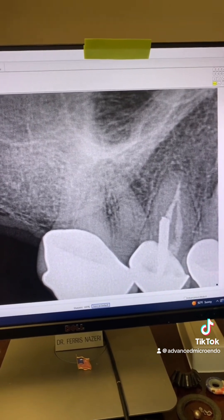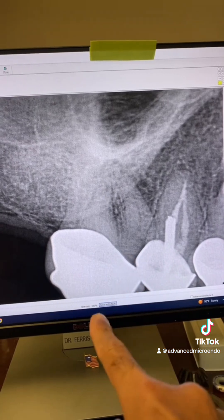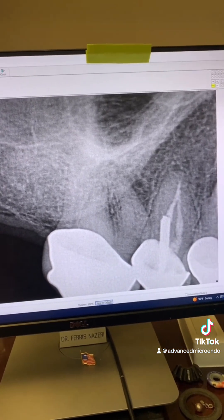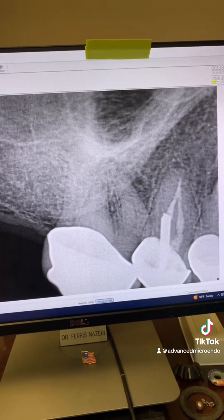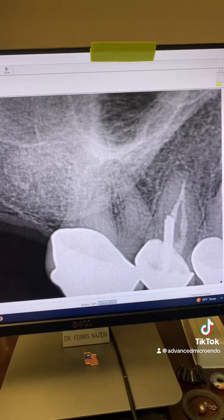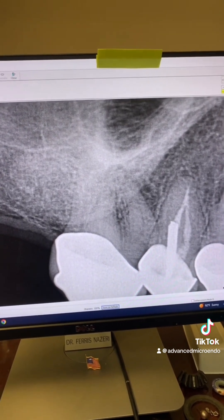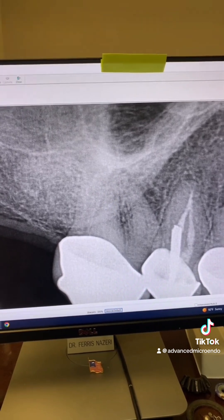So we went over options with the patient. We could try to go through the crown and attempt the root canal — guarded prognosis because of the calcification and infection — or the patient could have the tooth extracted and have an implant placed.